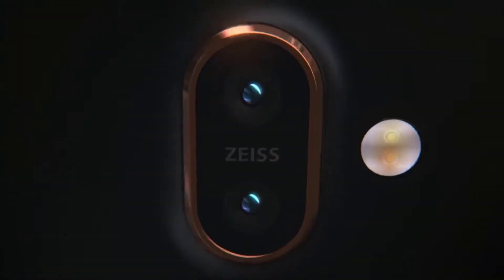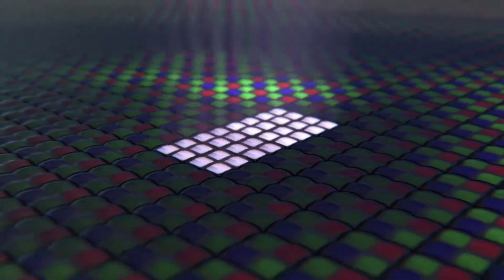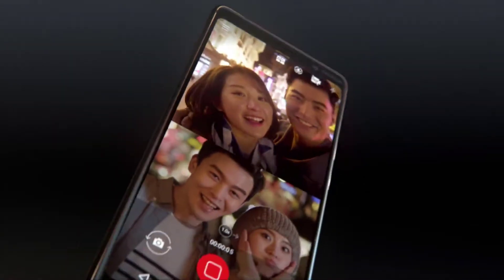Three ultra-sensitive cameras with Zeiss optics capture every detail front and back. They are smart enough to adjust to even the most challenging conditions, capturing your special moments in low light or streaming them to the world via dual sight.